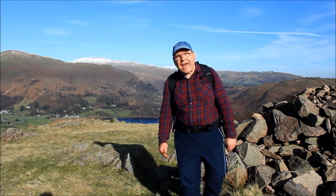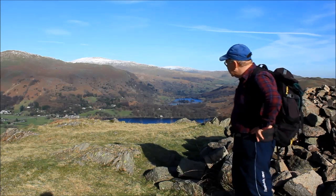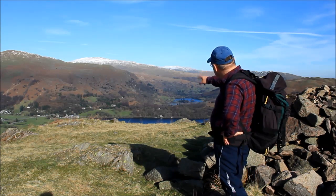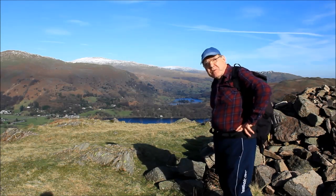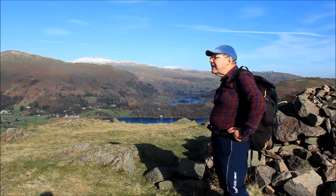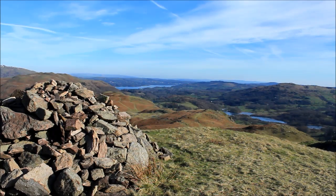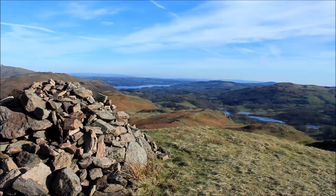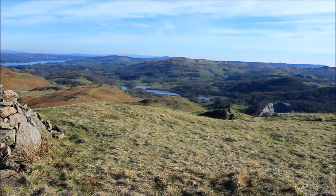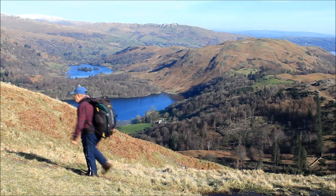This isn't the summit cairn. Just after that steep bit the summit's some way off still. But the views you've got from here are absolutely stunning — you've got Grasmere and Rydal there, the village of Grasmere, the mountains of Fairfield Horseshoe with a little bit of snow on it. And Windermere in the distance looking absolutely stunning. And Elterwater there — lovely view.